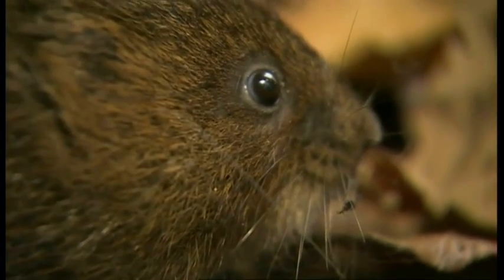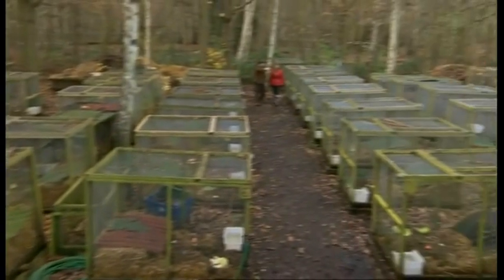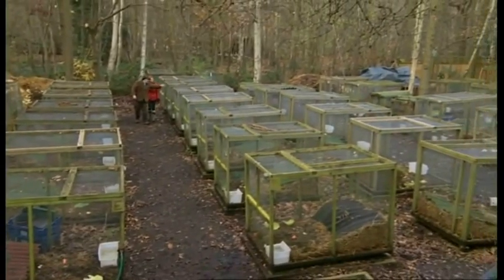And here at Wildwood near Canterbury, there are water voles in waiting. More than 80 breeding pairs, producing animals that will be able to boost numbers in the wild once the mink have gone.